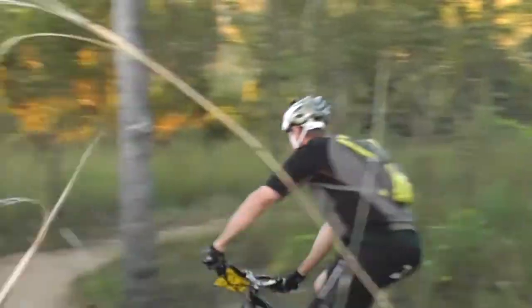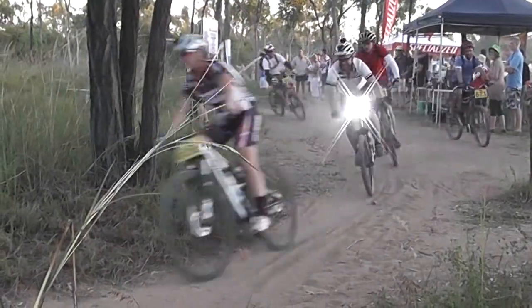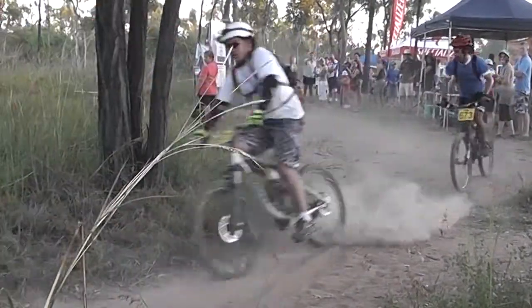Daniel Rubach starts his first main lap. All riders were giving it their best, pushing hard, especially around the spectator area where the dust was really flying.